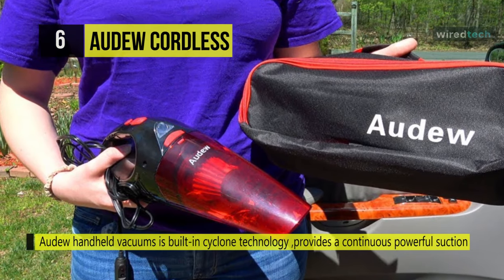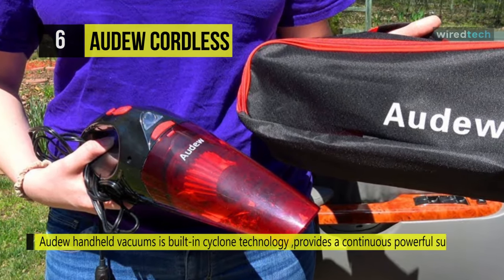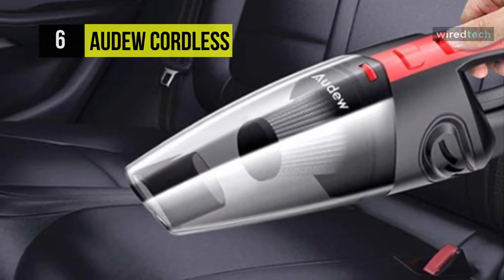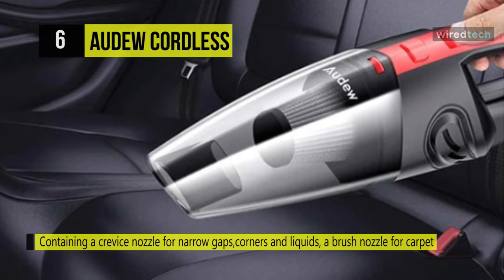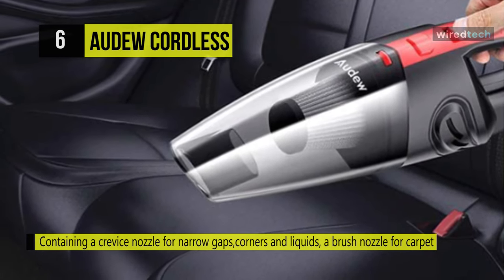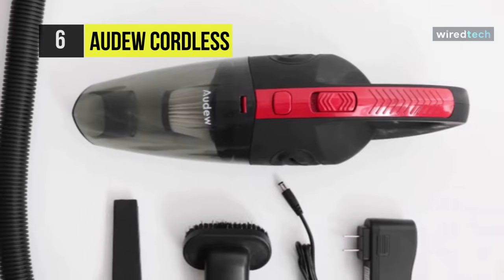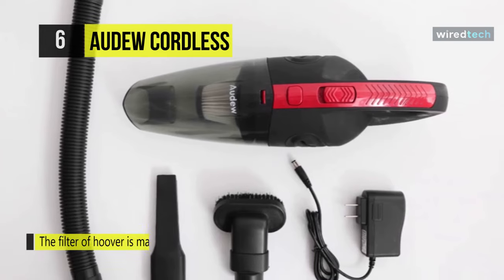With a 2200 mAh lithium-ion battery and quick charge tech, it could continuously work for 25 to 30 minutes after being fully charged for 3 to 5 hours. The charging system also provides over-voltage protection, over-current protection, and over-temperature protection to make sure it is safe.